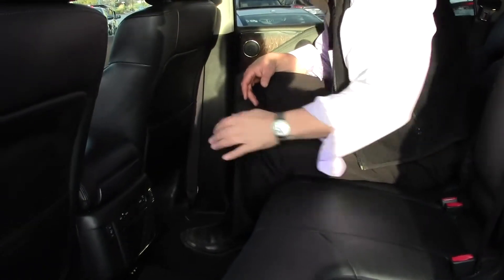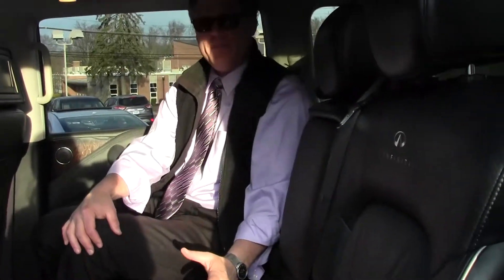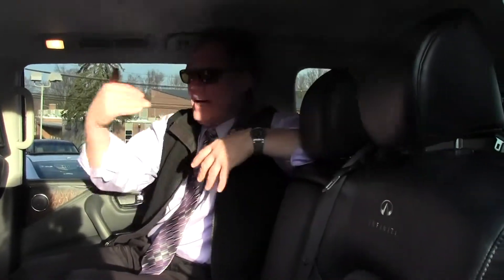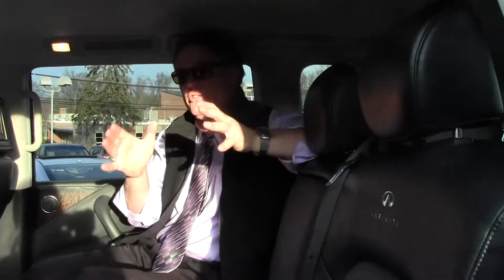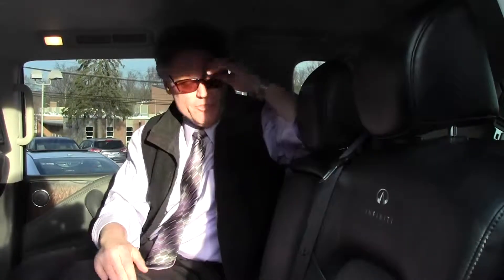This particular QX56 has a highly desirable second-row bench seat. Why is it so desirable? Well, let's say you're in a neighborhood and you take kids to soccer practice, field hockey practice, football games, baseball games, and whatnot. You need enough seats. This QX56 has seating for eight. Unlike the QX56 with captain's chairs, where you sacrifice a seat, here you keep the middle seat.